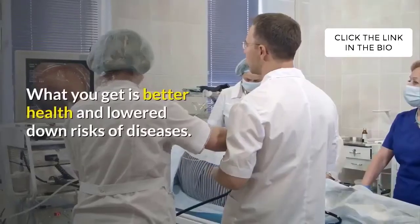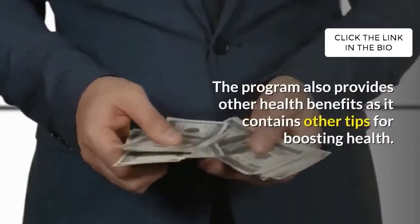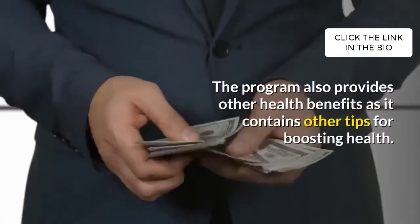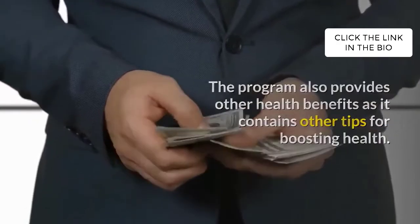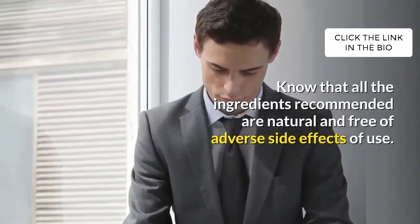What you get is better health and lower risk of diseases. The program also provides other health benefits as it contains tips for boosting health. All the ingredients recommended are natural and free of adverse side effects.